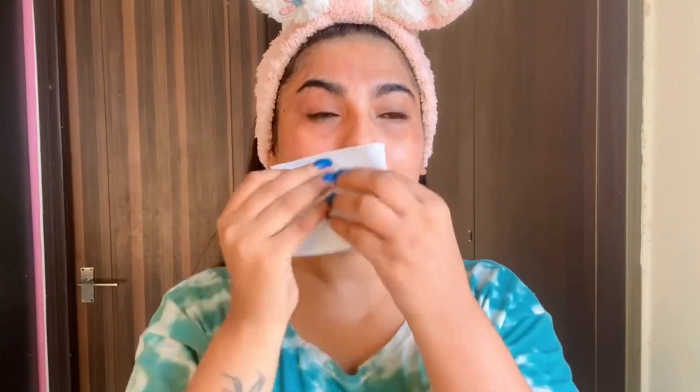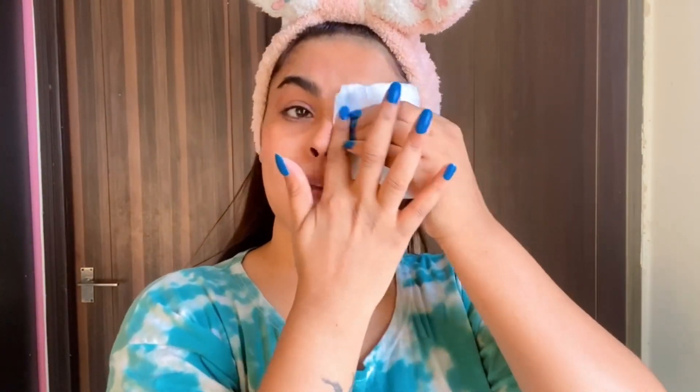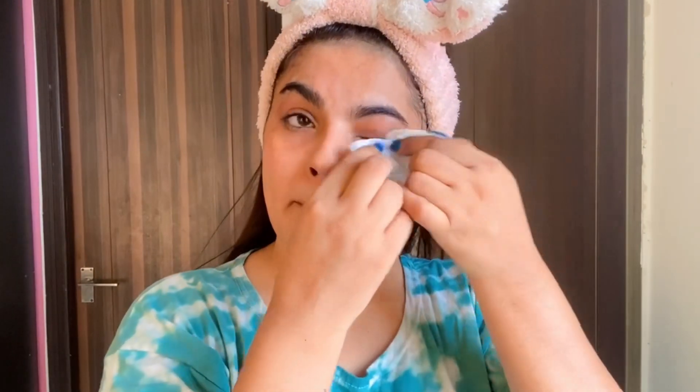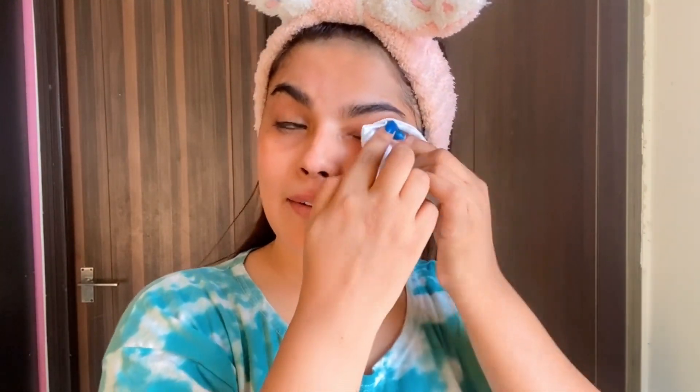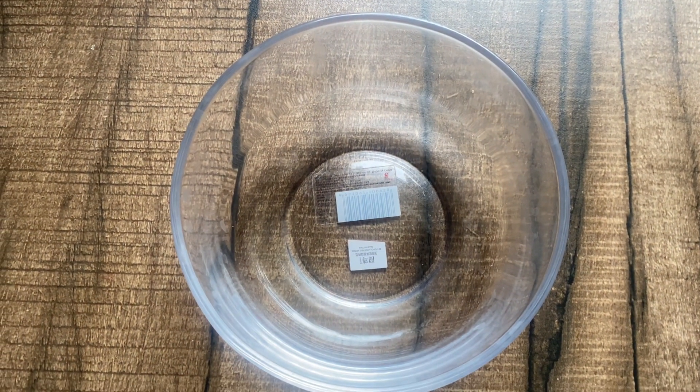First of all we have to remove our makeup — foundation, BB cream, fair and lovely powder — whatever you have applied, you have to clean your face. You can use coconut oil with a cotton pad to remove your makeup.